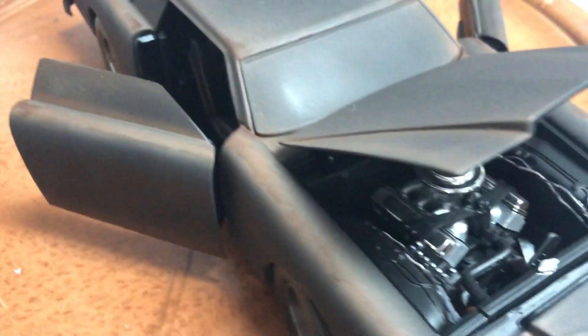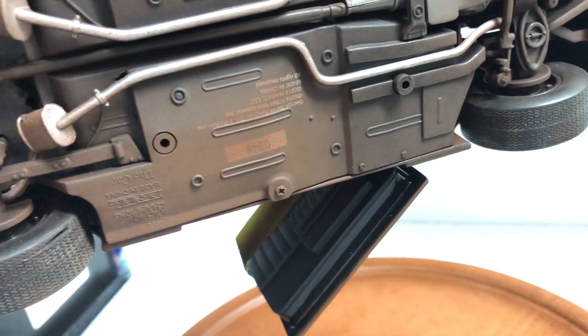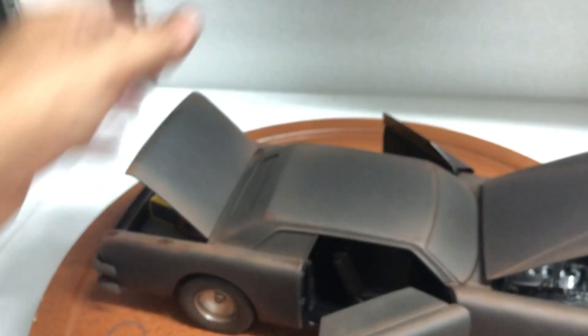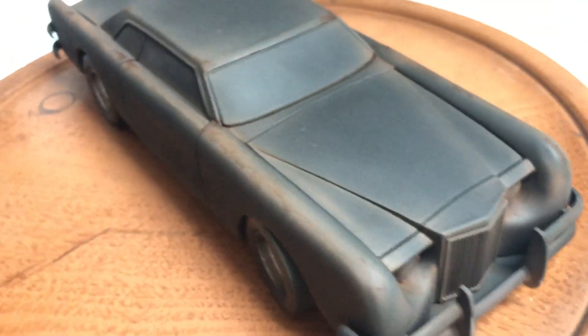I believe it's licensed through Universal Studios. The bottom is also muddied out, and it comes in its original box. I've also added working lights.